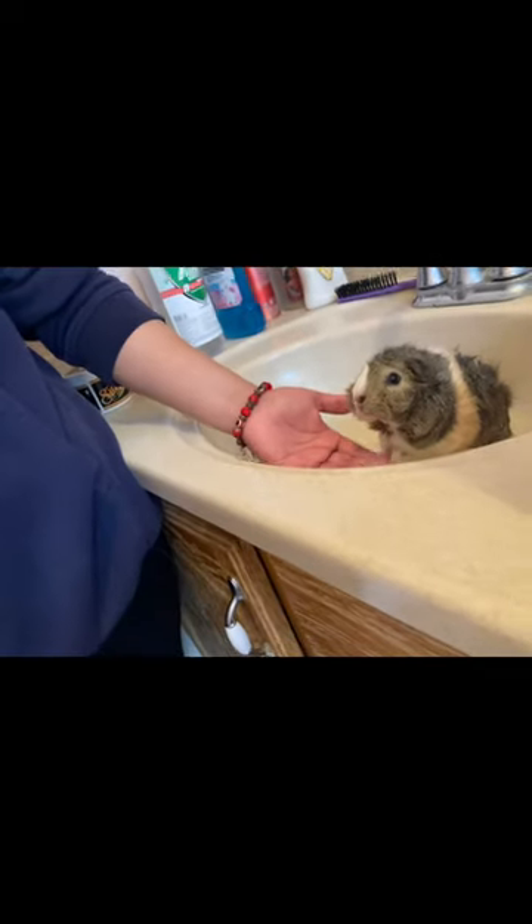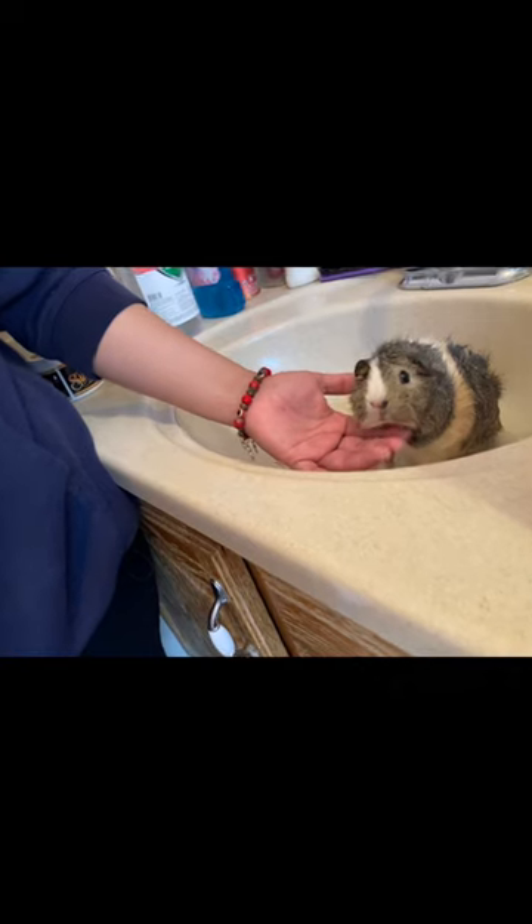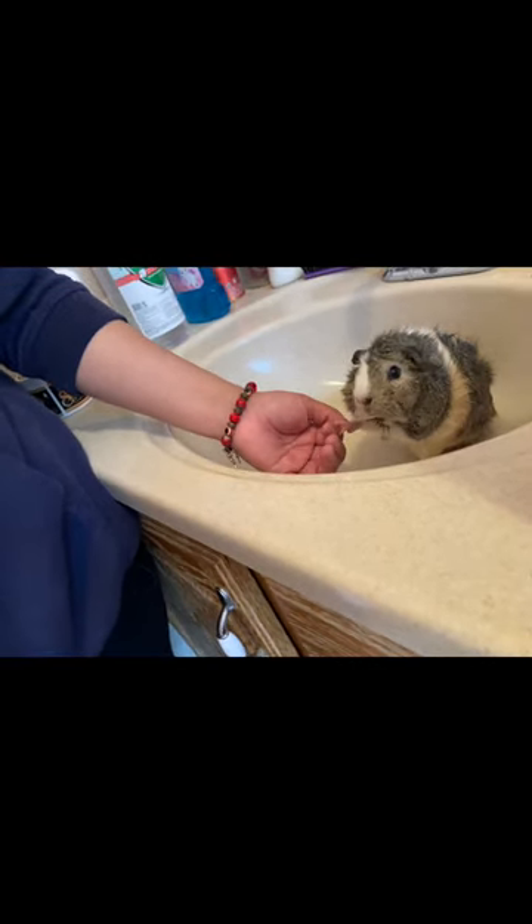For this episode, the picture's going to be of when I finished showering my guinea pig named S'mores. Here's a little clip of her when we were showering her a couple of weeks ago, and here's the picture now.